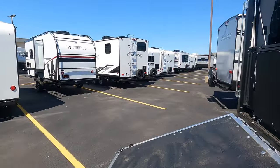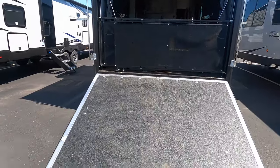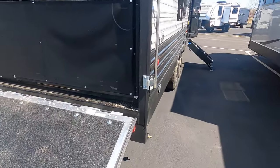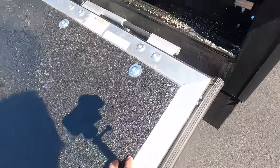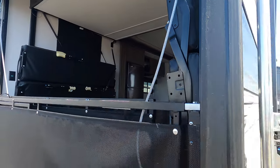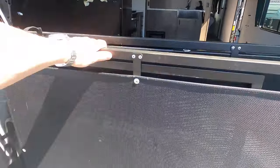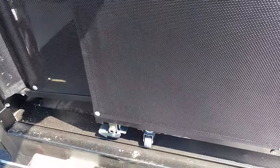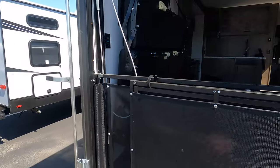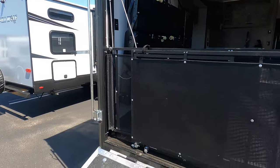This toy hauler has the patio deck rail system. In the event that you're not at the motocross track and you're just kicking back, you can raise this platform up, secure it with the big stainless steel cables, and pull this system out — you can see the caster wheels. It pulls out just like a railing on your deck at home to keep the kids and animals in.